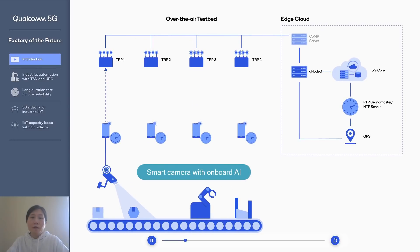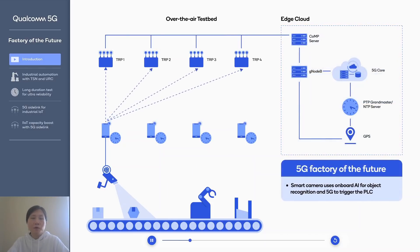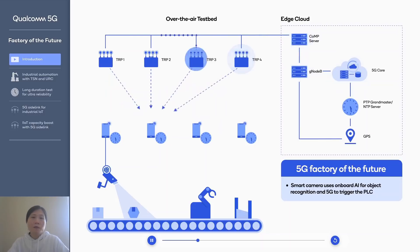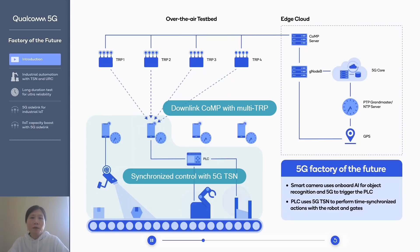Why is TSN important in the future factory? With TSN, it allows synchronized control among all the devices. In this particular case, we have a smart camera which takes photos of objects, then uses onboard AI for object classification and recognition, and sends that information to the PLC. Once the PLC has this information, it will send a command to a robotic arm as well as the gates to perform synchronized behavior.